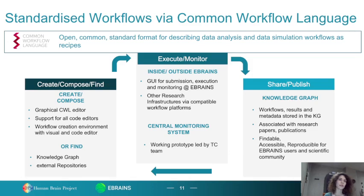On one hand, we have the creation and composing of standardized workflows via graphical editors and code editors, and finding different workflows via the eBrainZ knowledge graph as well as open external repositories. eBrainZ users can execute workflows found inside or outside of eBrainZ via compatible workflow platforms and engines, and can monitor them via central monitoring systems. We also have the notion of sharing and publishing standardized workflows via the eBrainZ knowledge graph, where different workflows, results, data, and metadata are stored and associated with research papers and publications. FAIR principles are adhered.